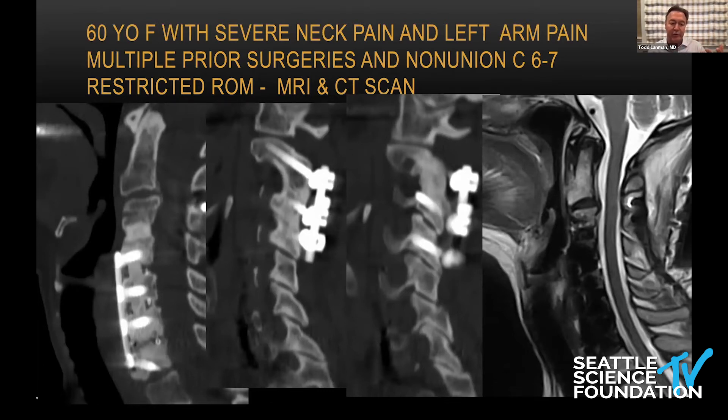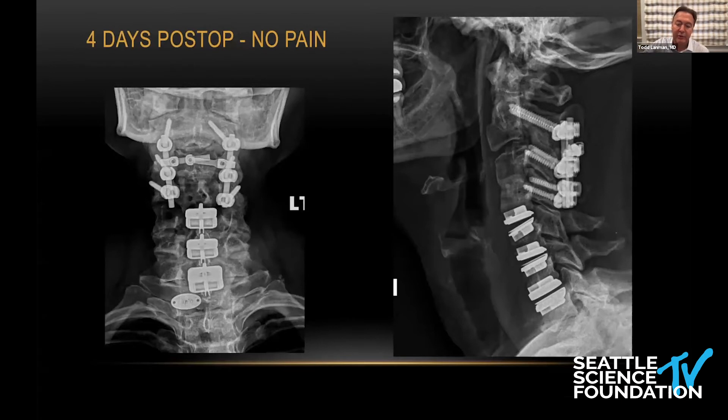Looking at the levels that have prior fusions — at C4-5, C5-6 — and there's a non-union at C6-7, with the facets healthy at all levels. She effectively has five discs fused in her cervical spine. The recommendation was to extend from a C2-7 fusion all the way down to T3, which she absolutely did not want. She was already in chronic pain and asked if I could place an artificial disc at her non-union. I said yes, and offered to also reverse the two fusions above to restore motion.